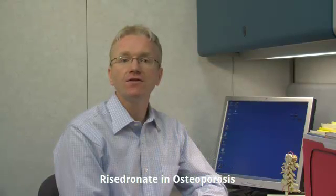Hi, I'm Dr. Andy Thompson and I'm a rheumatologist. Today, I'm going to talk about Risedronate for the treatment of osteoporosis. You can visit our website at www.roominfo.com and print off one of our Risedronate patient pamphlets to follow along with this video.